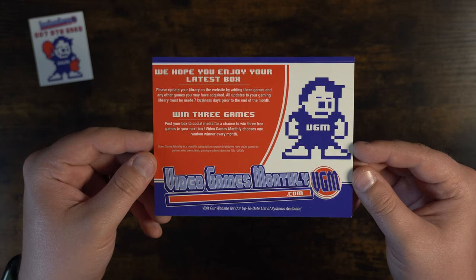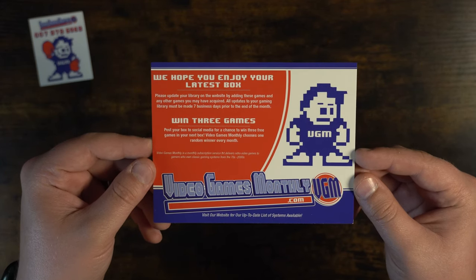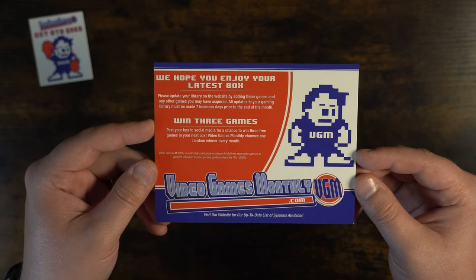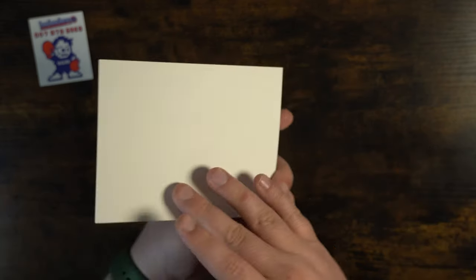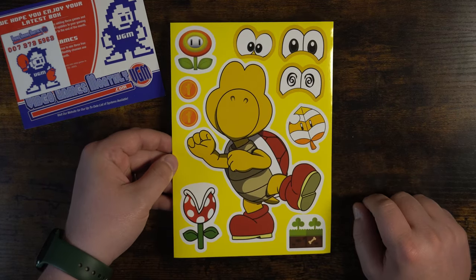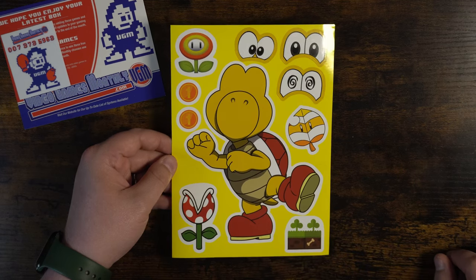They have a library database so you can keep your collection and keep track of what games you own. Also, you can win up to three games by posting your box on social media for a chance to win — a random winner is chosen every month. Up next we have a kind of build-your-own Koopa sticker sheet. This is pretty neat and a cool little Mario collectible.